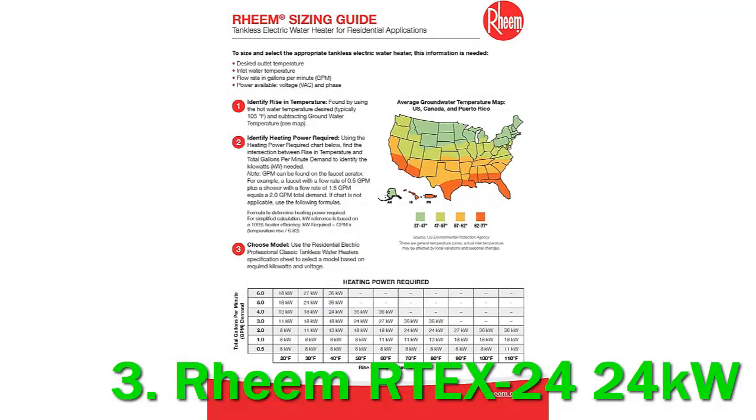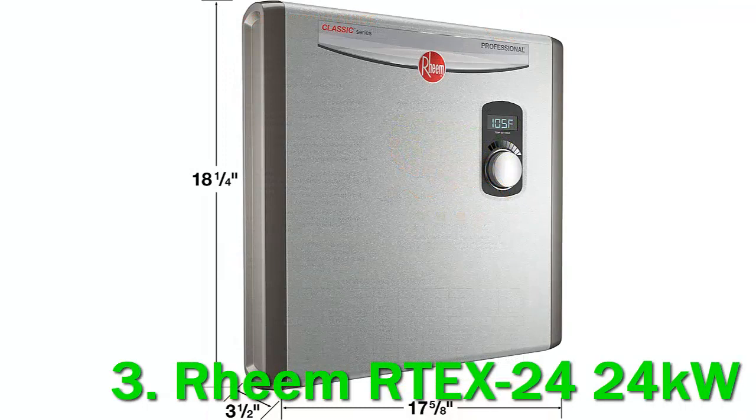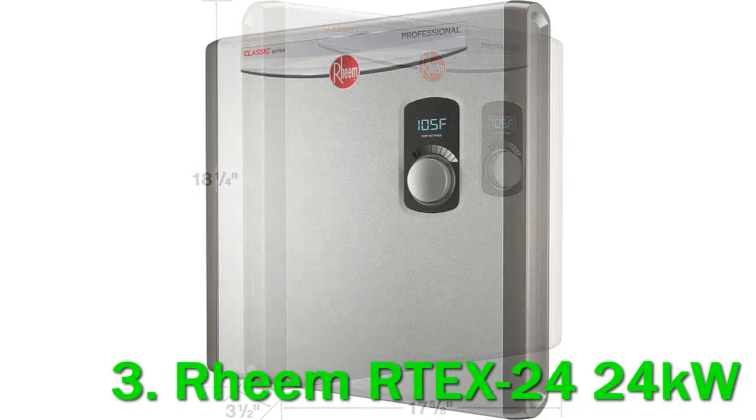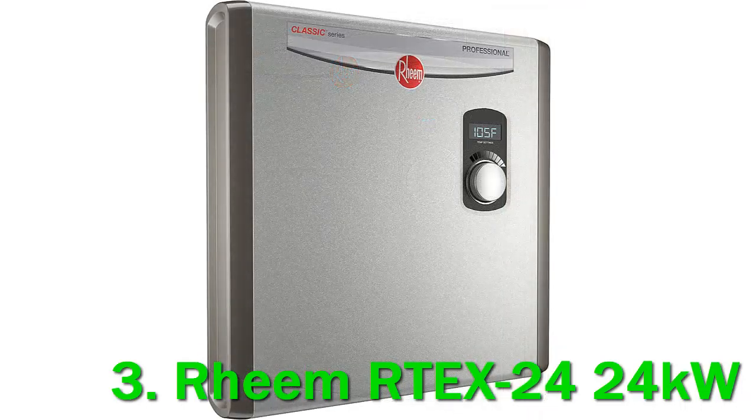At 6 gpm, more than three devices at a time may start to push the limits of this heater. This model offers unlimited hot water in a small form factor that is easy to install nearly anywhere. It only weighs 17.8 pounds, making it easy to mount on the wall in the most convenient location. Additionally, the heater has three durable copper immersion heating elements that are able to be serviced in the field. One handy feature is the external digital thermometer display that you can control in 1°F increments.